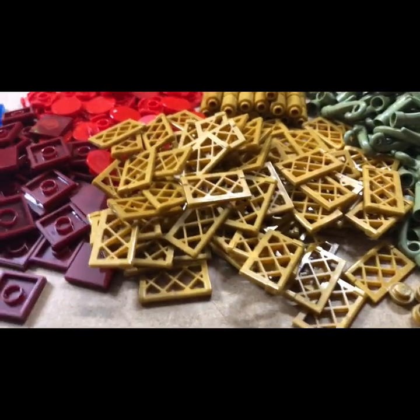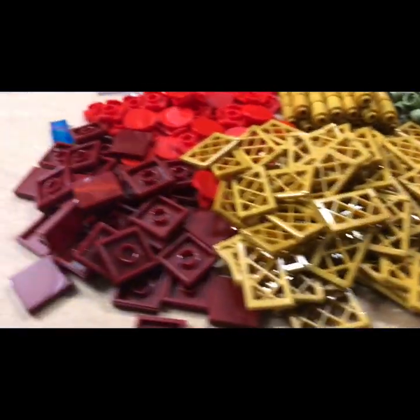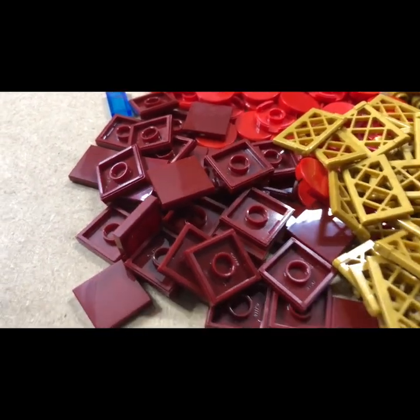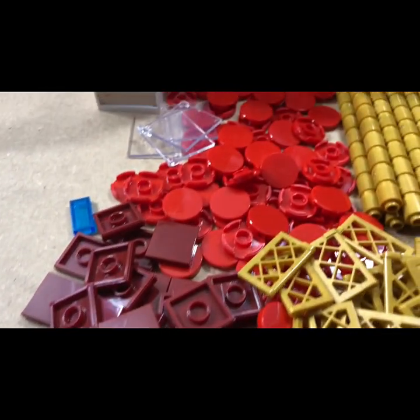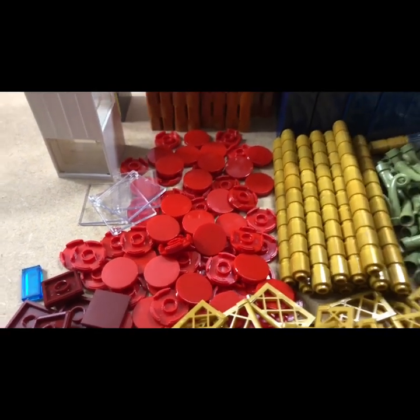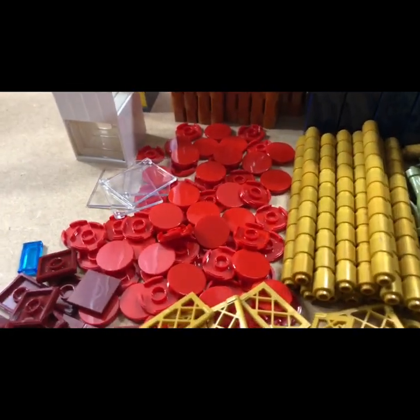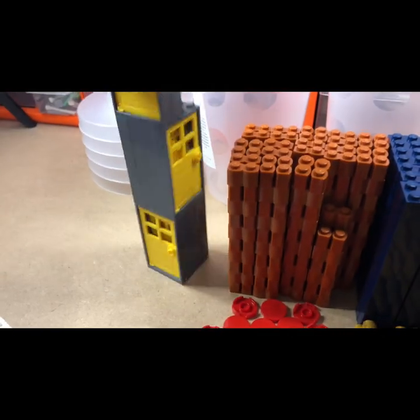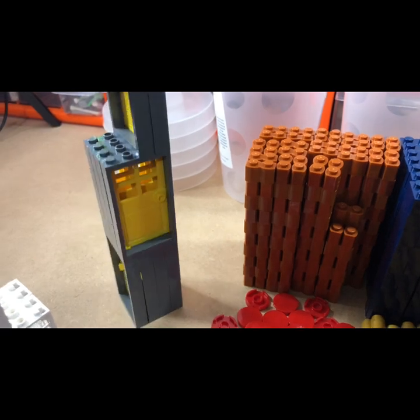Two by two tiles in dark red, and then some red cylinder tiles — not sure what I'm going to do with them.